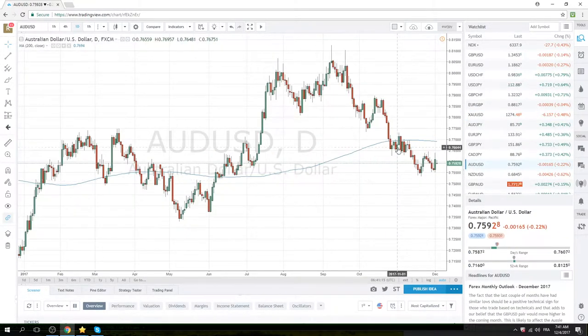Aussie went all the way up to 76.41 on the Trump news Friday — what a clusterfuck that was. We still like being short Aussie. We got stopped out on that move on Friday, but we're looking to re-enter anywhere around between 75.90 and 76.15. We'll be watching the 75.50 level very, very closely.